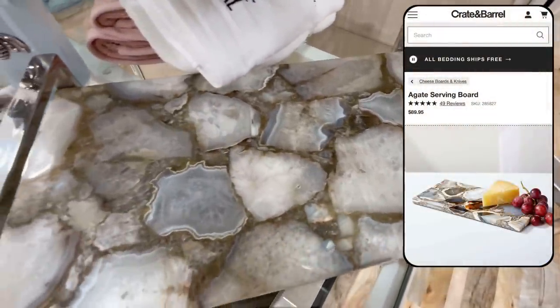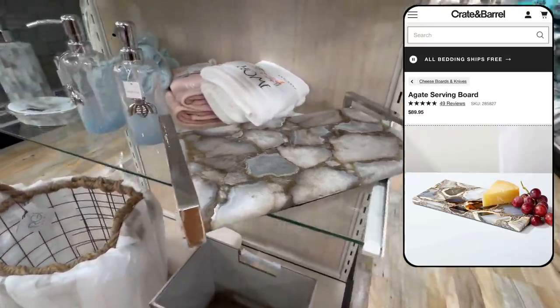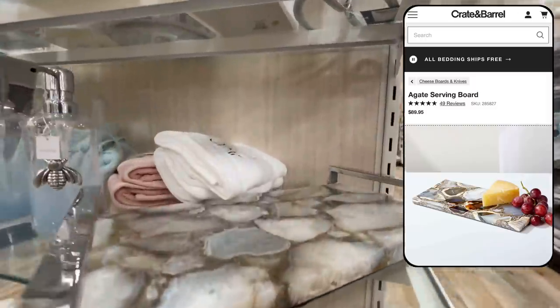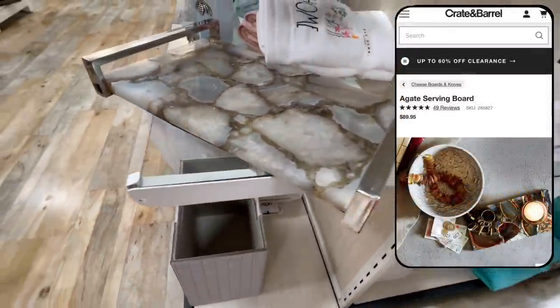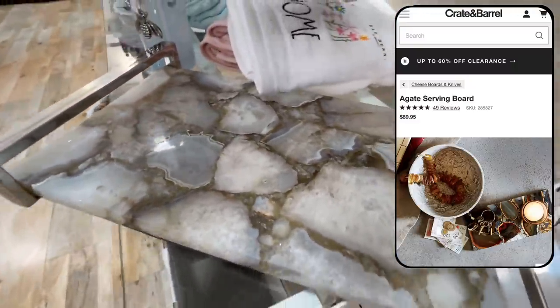I came across this little agate tray, which I thought was so unique and pretty looking. This is a dupe for the agate serving board at Crate & Barrel priced at $90 — this one was on clearance for $48. I like that you could use this to serve food for guests, but also as a catch-all or organizational tray in an entryway, bathroom, or living room.